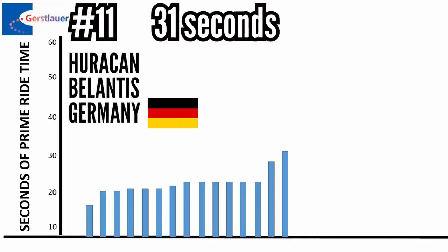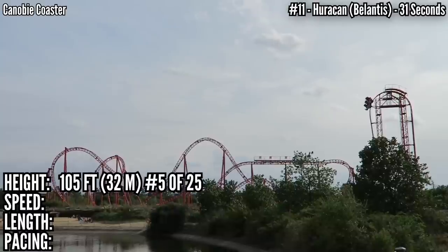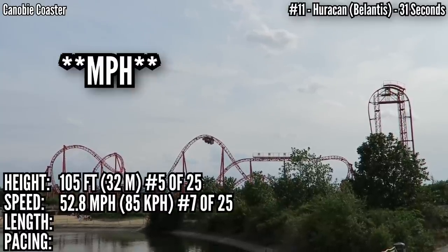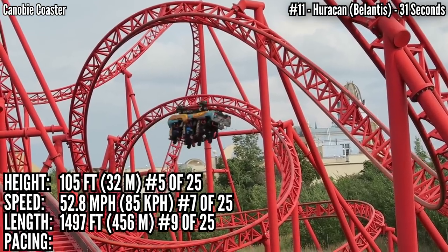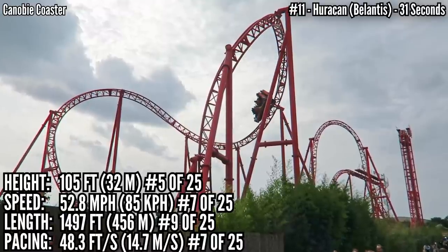In 11th place with 31 seconds is Huracan at Volantiis in Germany. This one is definitely different — more of a linear layout than a compact square. It stands 105 feet tall, that's 5th. Hits 52.8 feet per second, tied for 7th. And it has almost 1,500 feet of prime ride track, good for 9th. It covers 5 inversions — a zero-G roll, cobra roll, and interlocking corkscrews. Even with a mid-course brake run and big inversions, it's up at 7th in pacing.